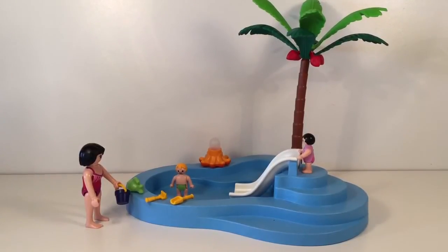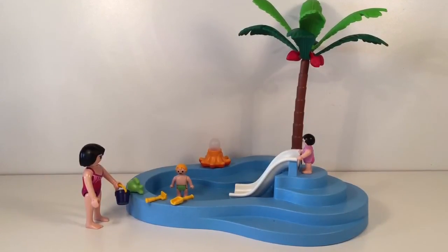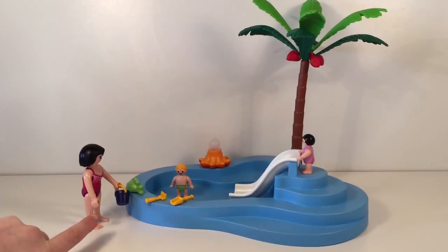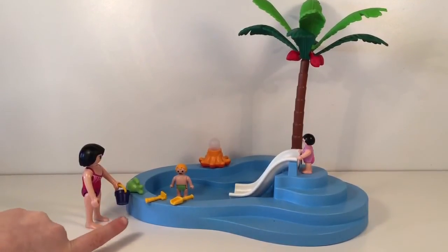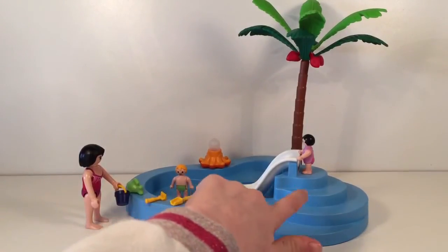So guys, we're all finished. It comes with a mum and she's holding a bucket, and then there's a green fish, a rake, a spade, and then there's stairs.